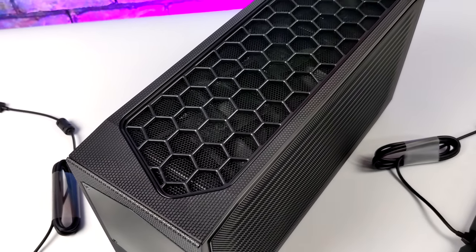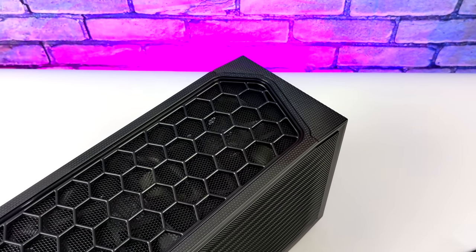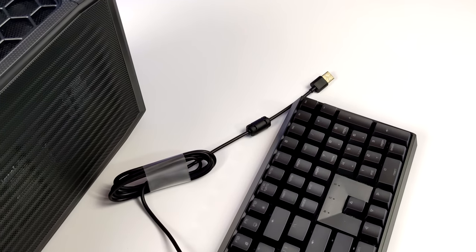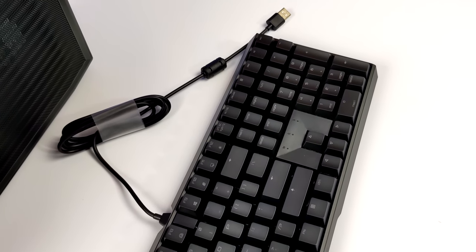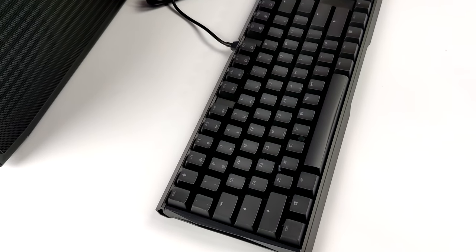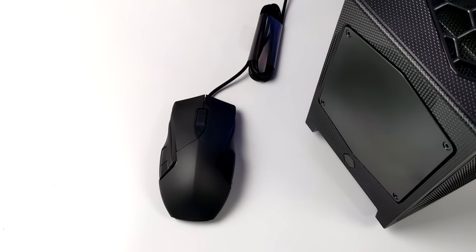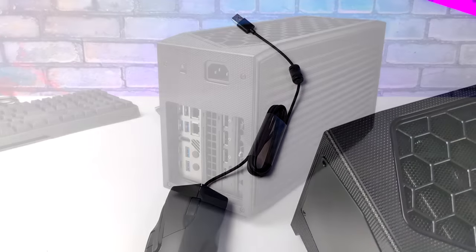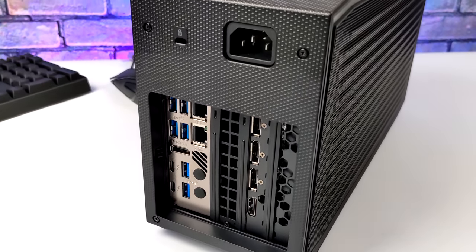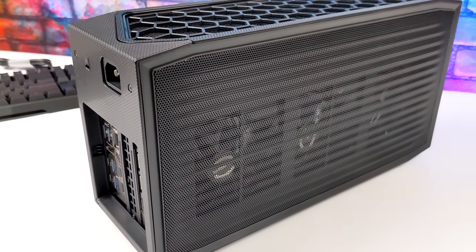They're going to be giving away an exact replica of the one we're testing in this video, and just judging by the specs this thing is going to be able to run anything you throw at it. All the information you need to enter is linked in the description. Nobody will contact you in the comments if you're a winner — this is all going through a third-party giveaway site known as Gleam, and there are several ways to enter. Along with the fully loaded Intel NUC 12 Extreme, they're bundling it with a Cherry MX 3.0S gaming keyboard and a Cherry MC 3.1 gaming mouse. There are a lot of scams going on right now, so everything is going through Gleam.